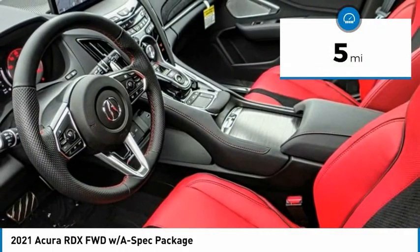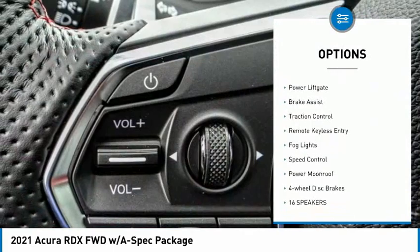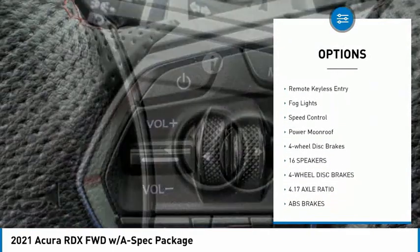This vehicle has less than 100 miles. Here are some of this vehicle's great options: electronic stability control, alloy wheels, power liftgate, brake assist.